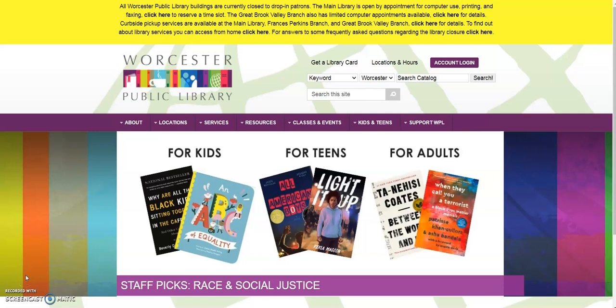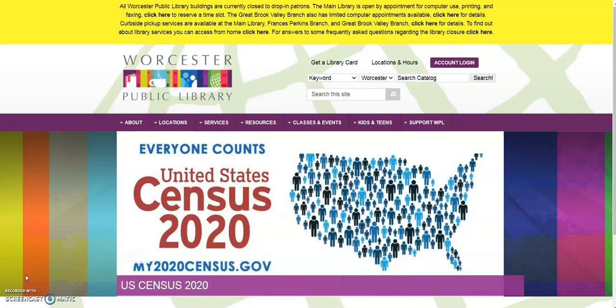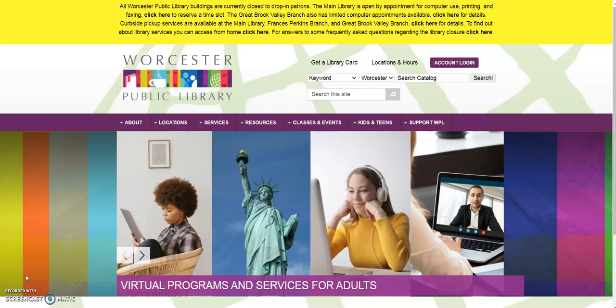Hello, this is Alex from the Worcester Public Library, back for another one of my weekly videos on tips and tricks for using our library's resources. Today I wanted to talk to you about a really great resource that you can use to find out what new books and DVDs and items the Worcester Public Library has gotten in, and that is Wowbrary.